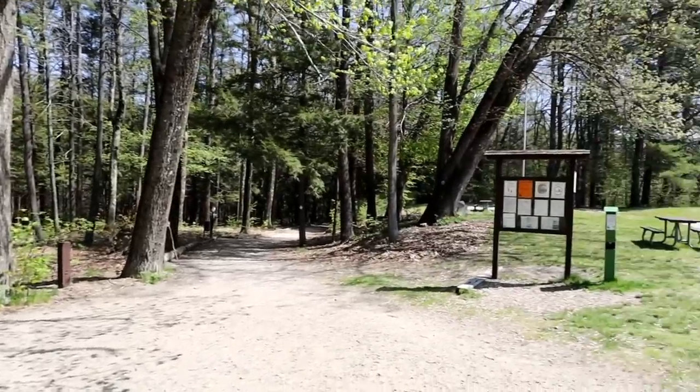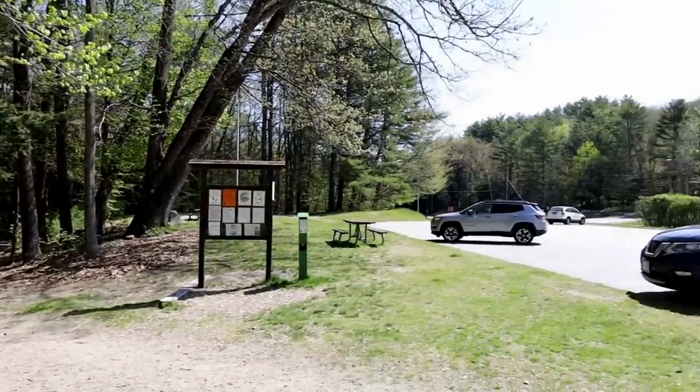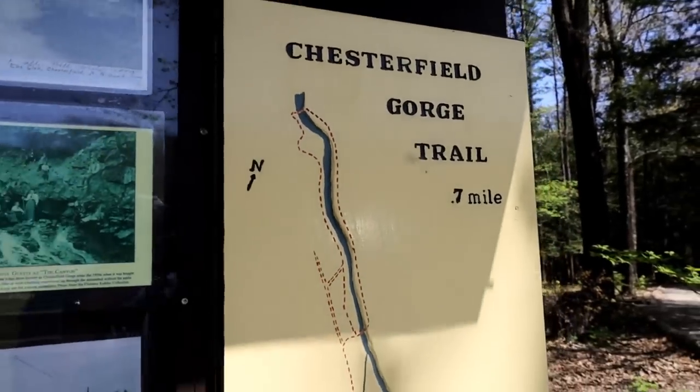Right now I'm at the Chesterfield Gorge State Wayside Trail. I think it's about a 0.7 mile loop around a gorge. I've never been here before, so I'm excited to check that out. Here's a little map of the trail.